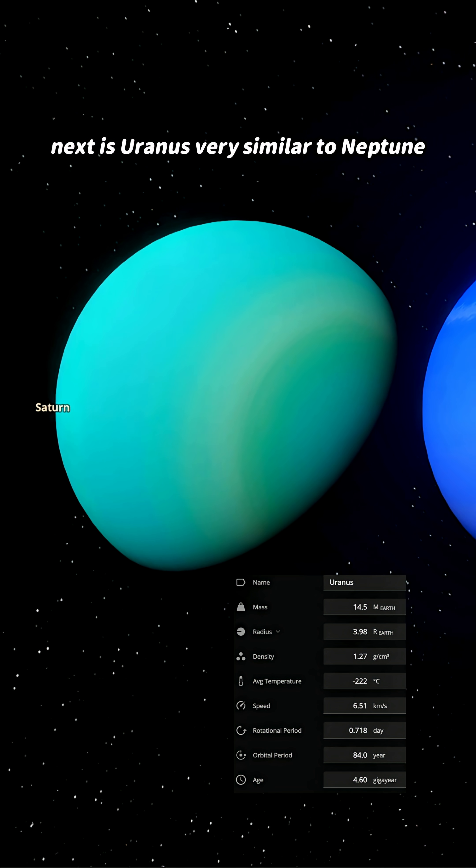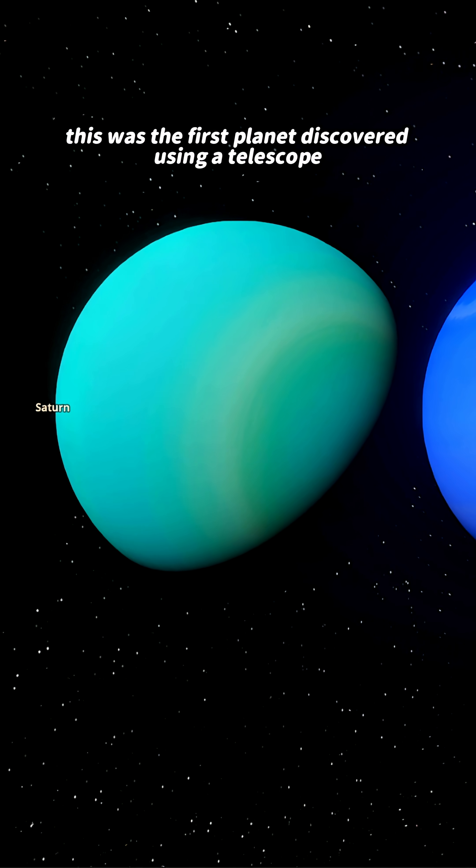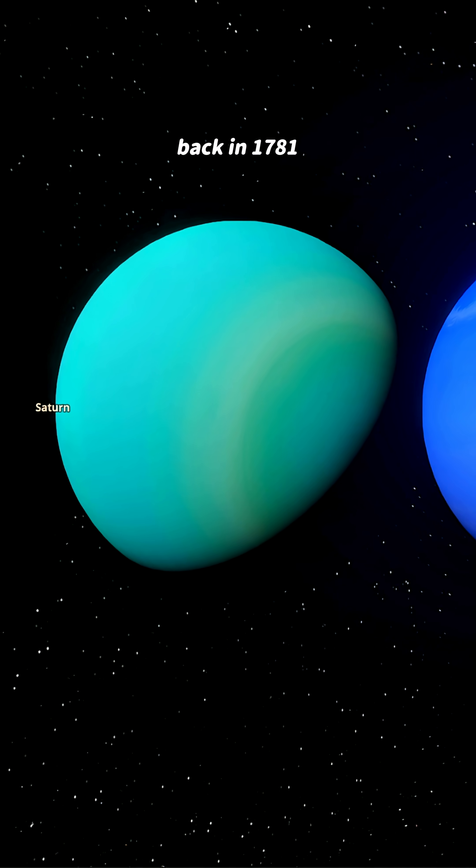Next is Uranus, very similar to Neptune. It rotates on its side — its axis is tilted by 98 degrees. This was the first planet discovered using a telescope, back in 1781.